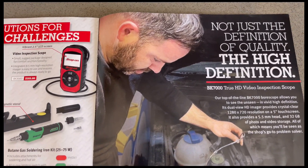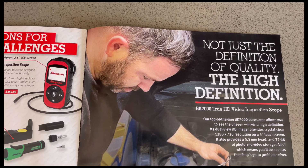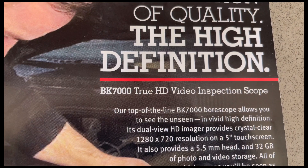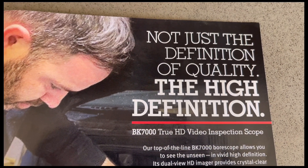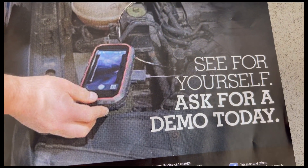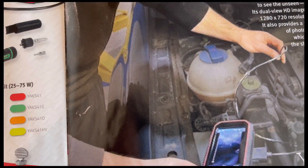Page eleven talks about the BK7000, the true high-def video inspection scope — not just the definition of quality, but high definition. See for yourself, ask for a demo. I'd like to check that out.